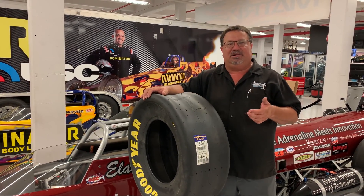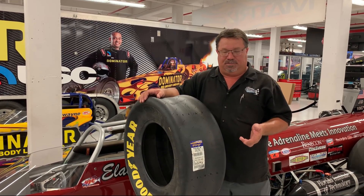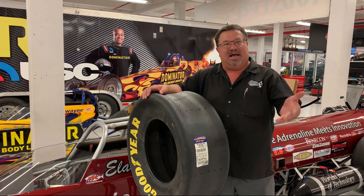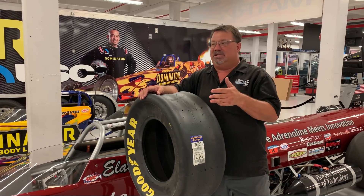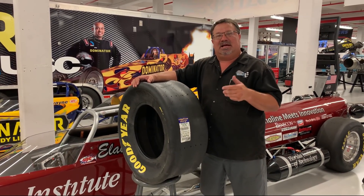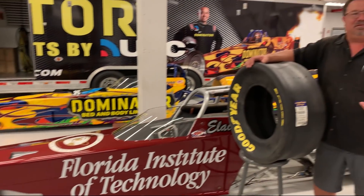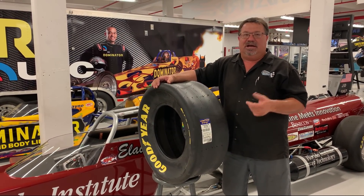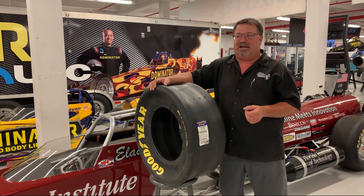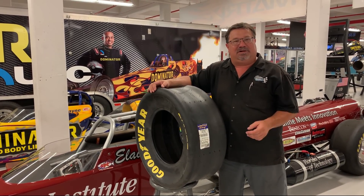Larson Motorsports primarily uses bias ply tires, which are probably close to the same cost as a radial tire. Radial tires are also approved for certain part numbers. On the jet dragsters and jet funny cars, we use Goodyear tires on the back. We can use other brands on the front — on our jet dragsters, the front tires we use have the exact same part number as a top fuel tire, though those are not spec to us, just what we choose. Jet funny cars quite often use a traditional funny car tire as well. Hopefully that answers why we don't use a wider traditional drag racing slick.